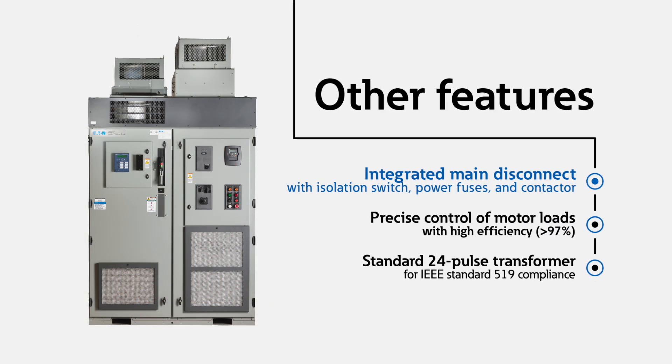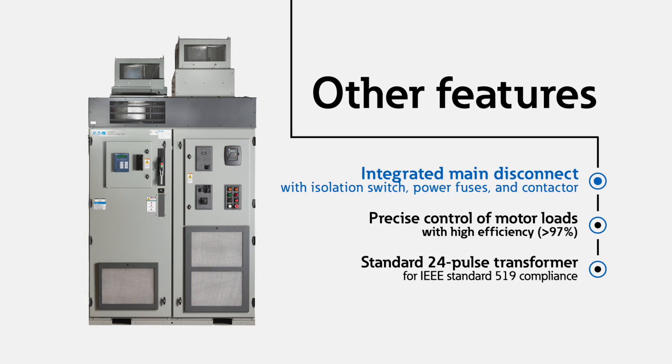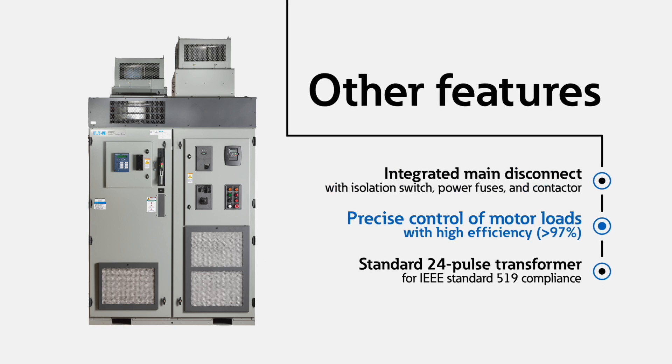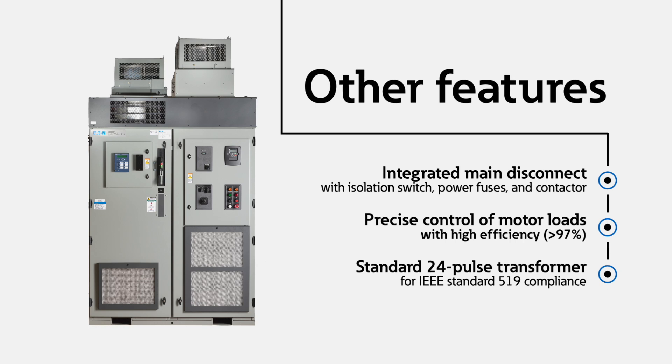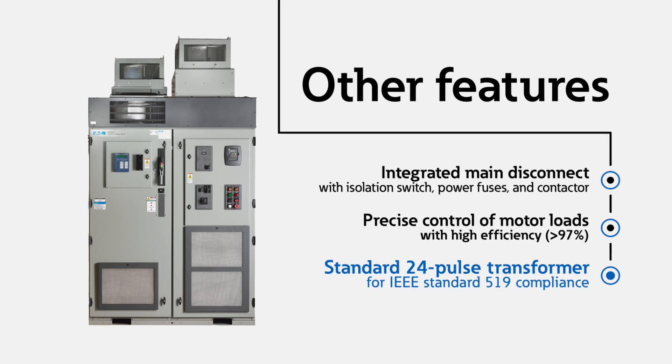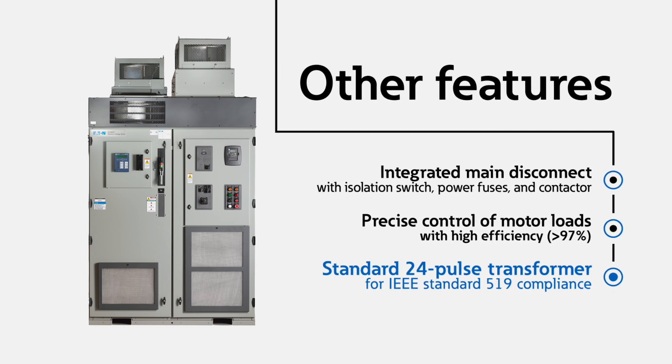The SC9000 also features an Eaton exclusive soft mag pre-charge system that eliminates 100% of drive in-rush current, along with an integrated main disconnect with isolation switch, power fuses, and contactor. Precise control of motor loads with high efficiency greater than 97%, and a standard 24-pulse transformer for IEEE 519 compliance.